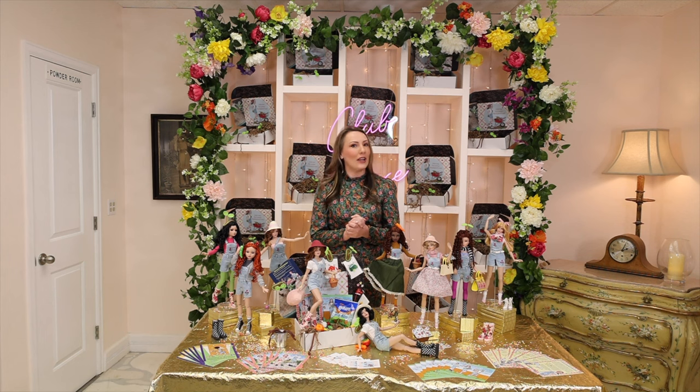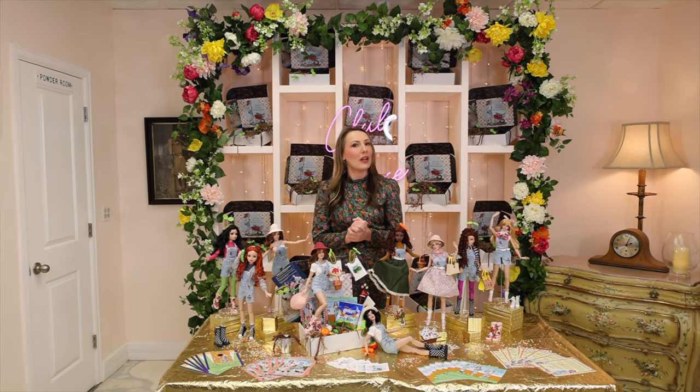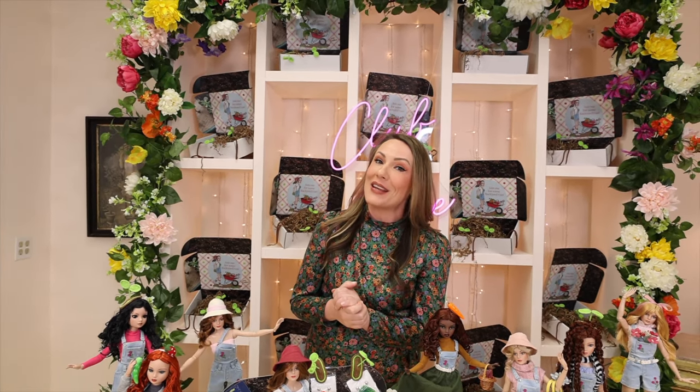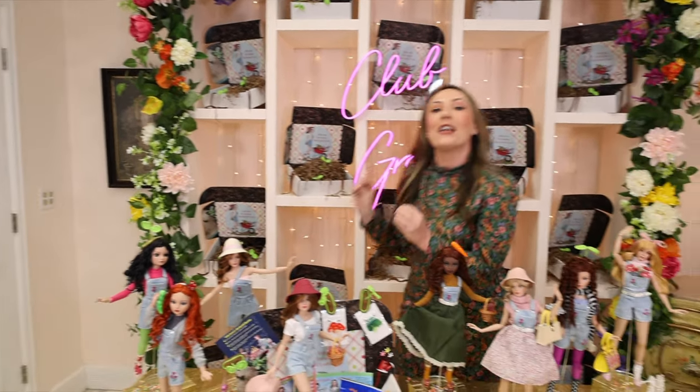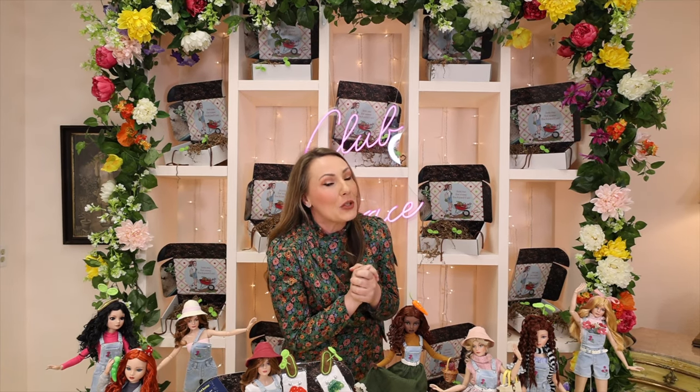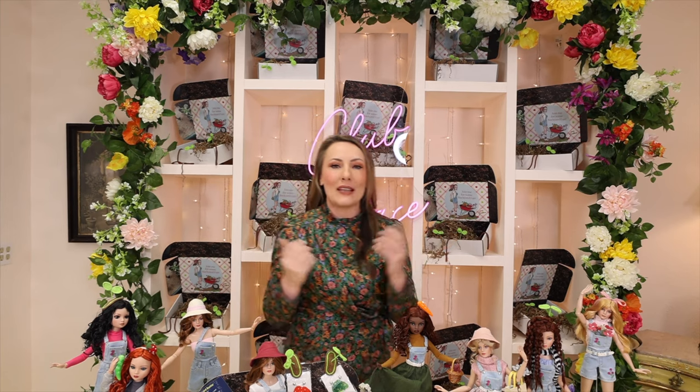Hello and welcome to our July unboxing for Club Grace! This is so exciting — I have missed seeing you so much, and I know all of our wonderful subscribers have missed this too. It is always an epic moment when we release any of our boxes, but this one is extra fun and extra exciting. Welcome to Club Grace — we are entering our third year, our third season, and we have such an exciting year lined up for you.